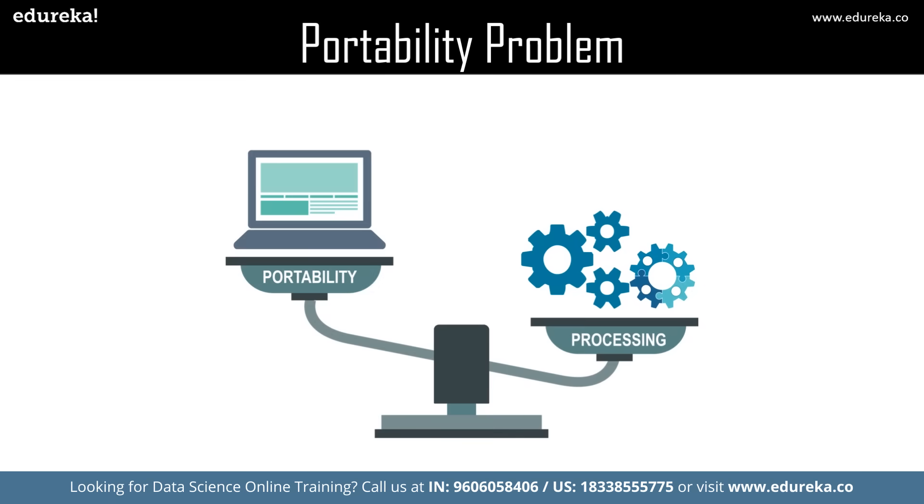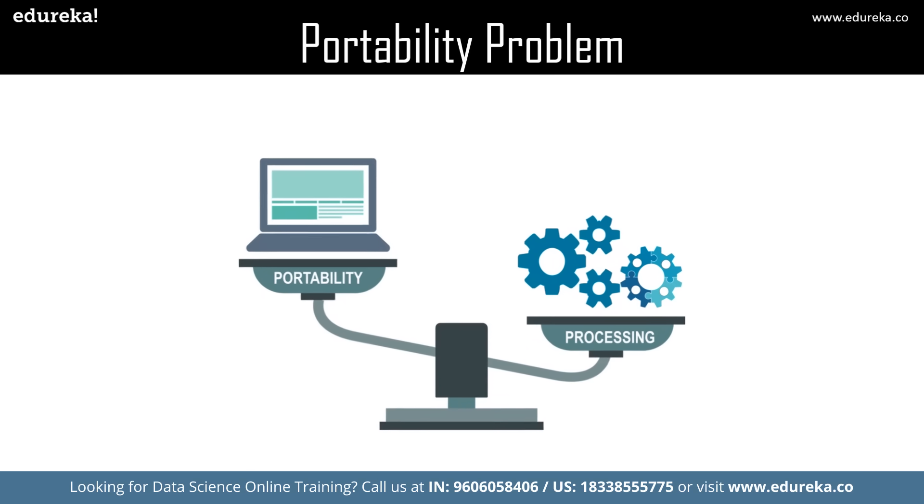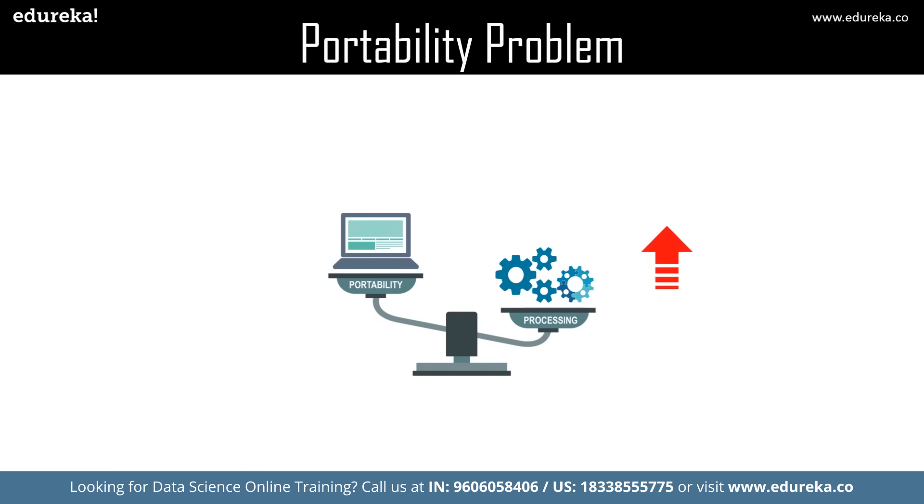Portability is one of the key factors anyone looks for in a laptop. Otherwise, if portability is not the issue, you can go for any custom PC, which I'll discuss later. One thing to note here is that the higher the processing power, the heavier the laptop.